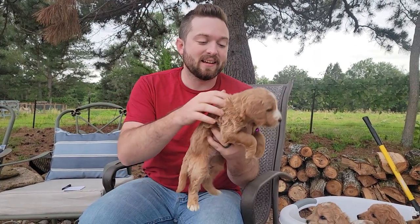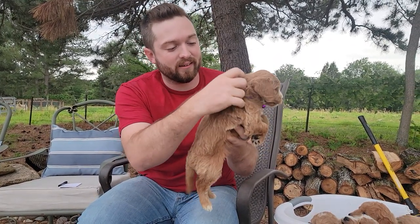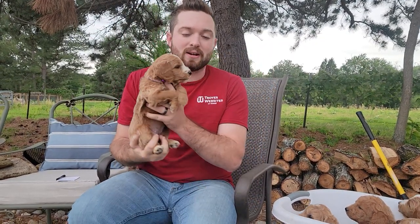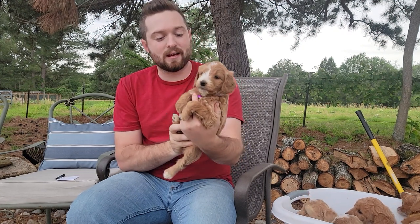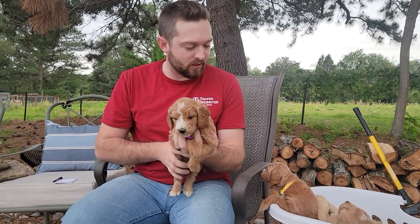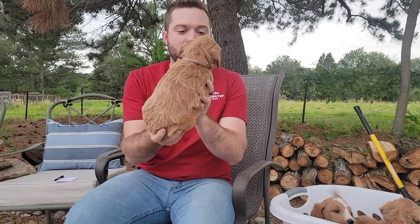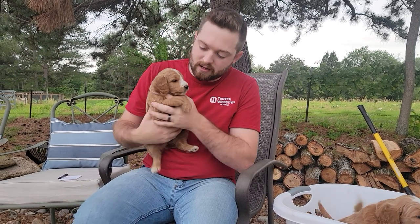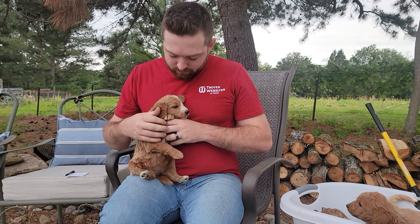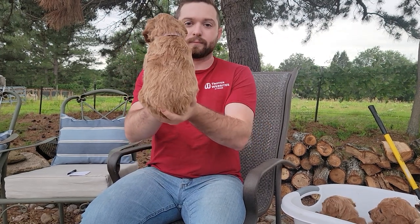Up next we have light purple collar girl. She is pretty calm — she can be pretty playful, kind of halfway between. She's got a sense of adventure. She looks very similar to yellow collar girl but does not quite have as much white markings. She's maybe yellow collar girl light. So if yellow collar is too adventurous for you, this would be a good fit.